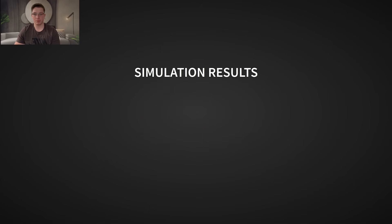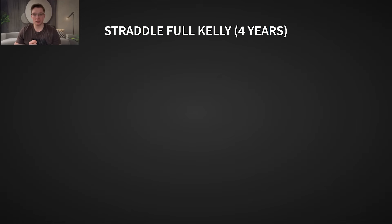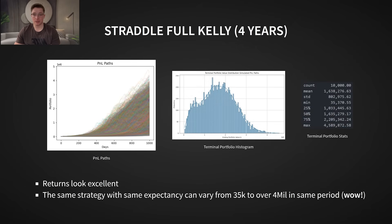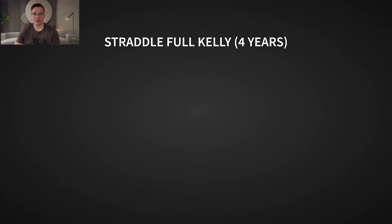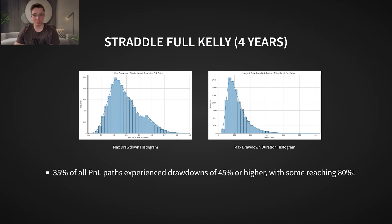For this study, I ran 10,000 simulated P&L paths over a span of 1,000 trading days — about 4 years — and another batch over 252 trading days, which is 1 year, all starting with a $10,000 portfolio. Let's start by looking at the full Kelly bet for the straddle strategy, which came out to 6.5% per trade. From the simulation, we see no bankruptcies, and some paths even managed to hit a couple million dollars in returns over 4 years. Sounds great, right? Not so fast — when we examine the drawdown histogram, we can see a big problem. About 35% of all paths experience a max drawdown of over 45%, with some paths dropping as low as 80%. That means more than a third of traders would have seen nearly half their capital wiped out, or worse.